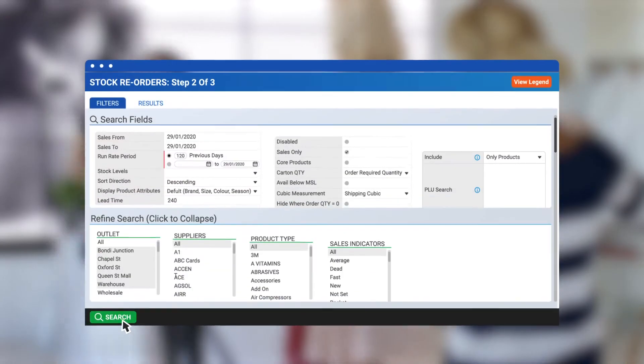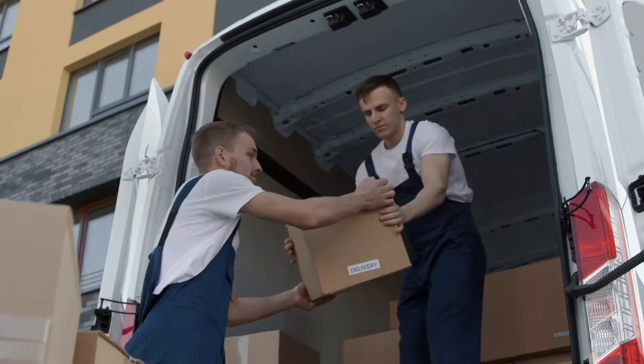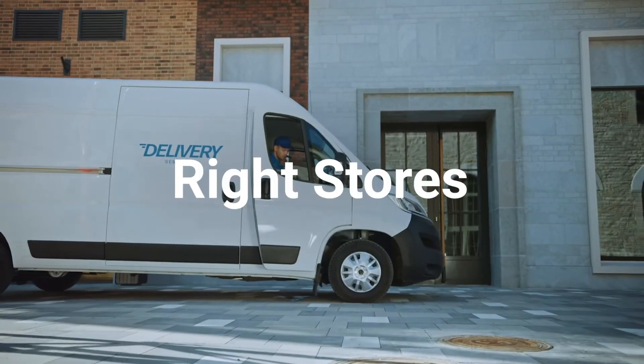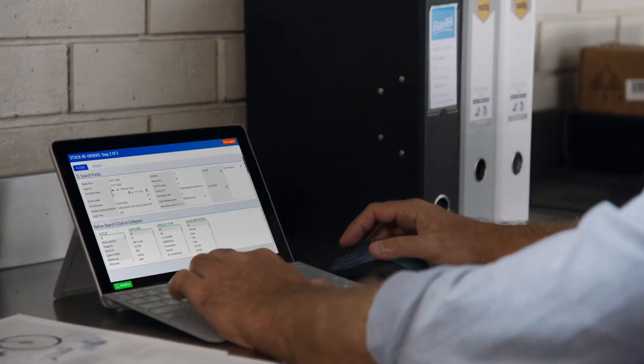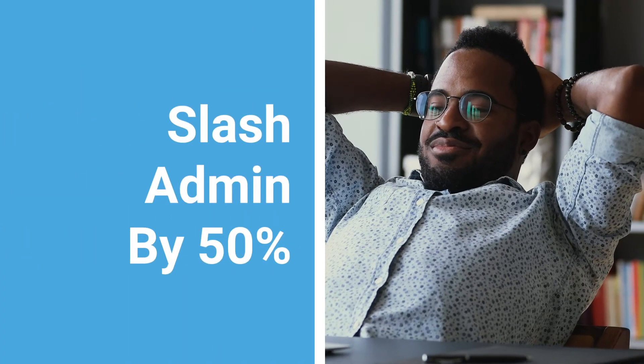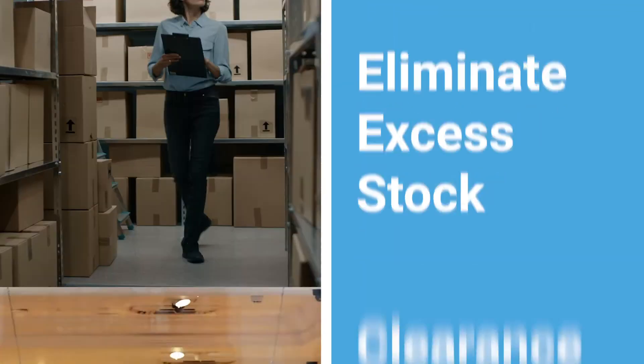Our cutting-edge platform uses smart algorithms to guarantee the right stock into the right stores at the right time, then centralises and automates all your purchasing. Slash your admin by 50%, eliminate excess stock and clearance sales, and spend more time working on your business rather than in it.